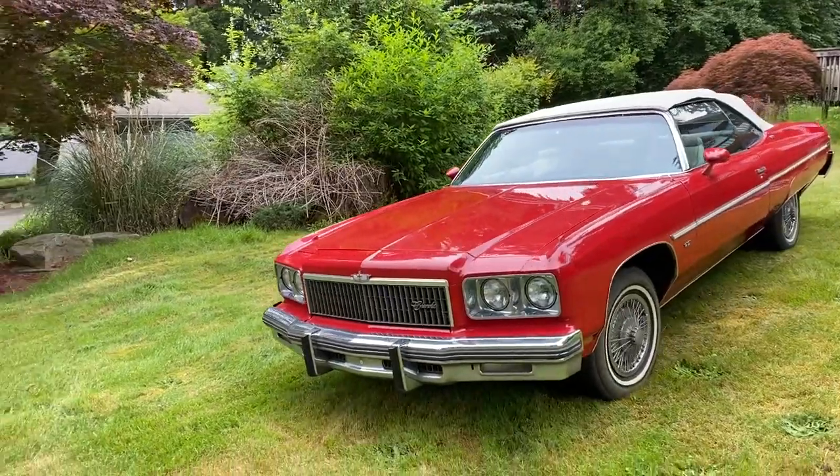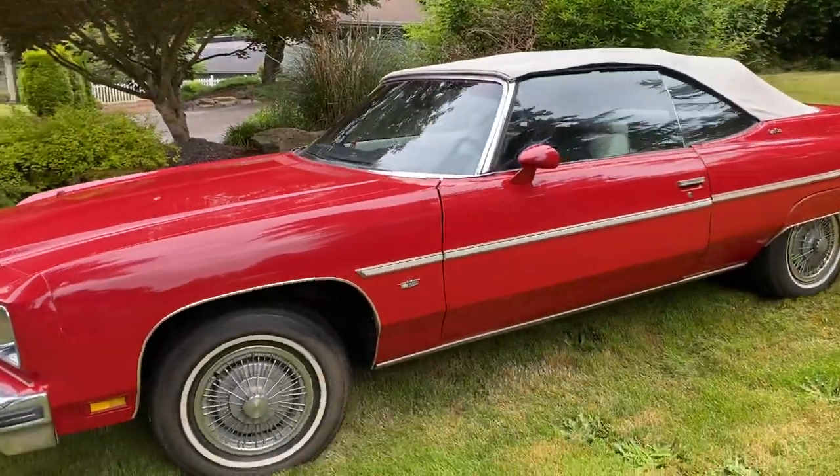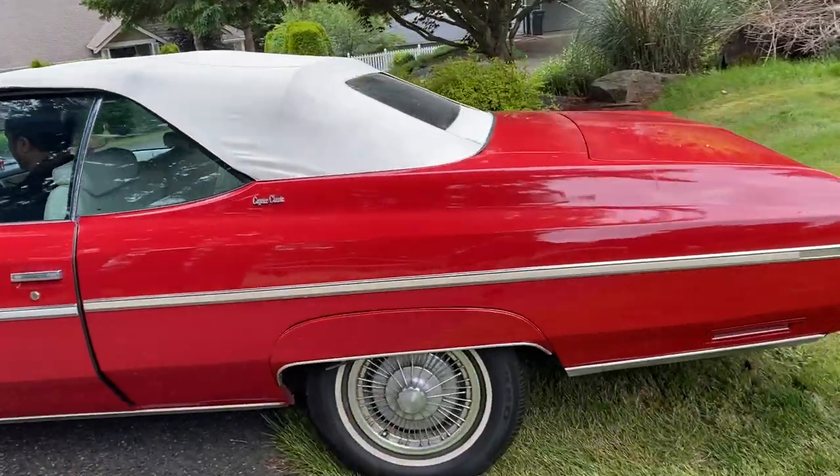Brief driving video of our '75 Caprice from Giordano's Vintage Motors. I love those factory wheel covers. Some of the photos show the car with another set of aftermarket wheel covers.